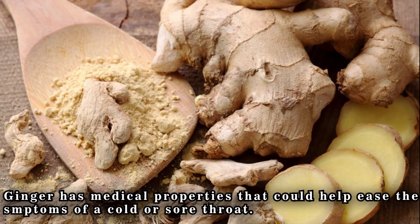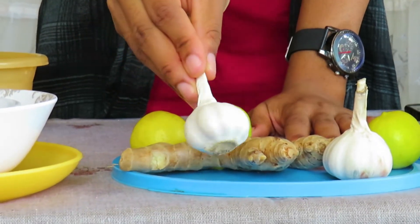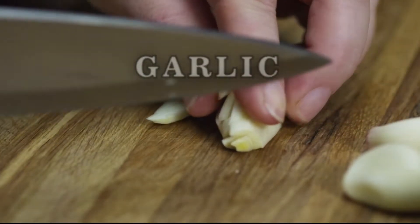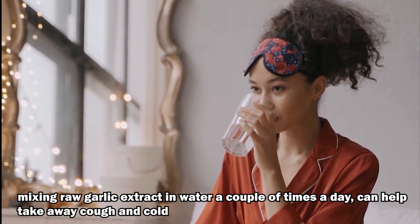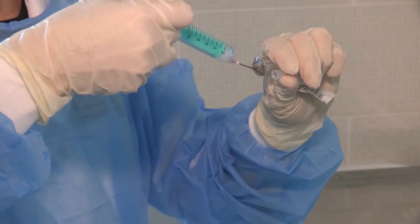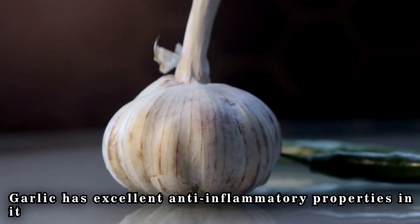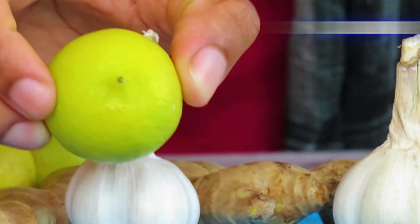Ginger could help ease the symptoms of a cold or sore throat. The second item is garlic. Garlic has the potential to ward off cough and cold infections. Mixing raw garlic extract in water a couple of times a day can help that cough go away. I know they say an apple a day keeps the doctor away, but I would say it's garlic instead — garlic has excellent anti-inflammatory properties.